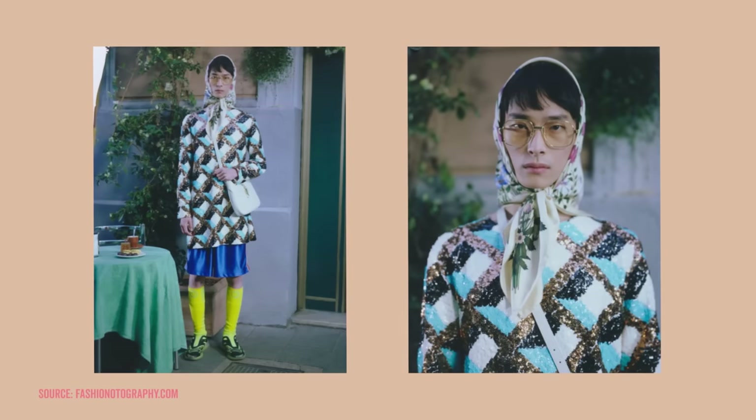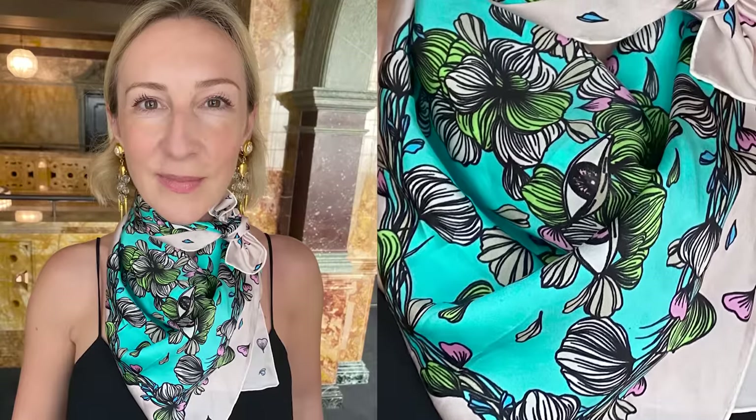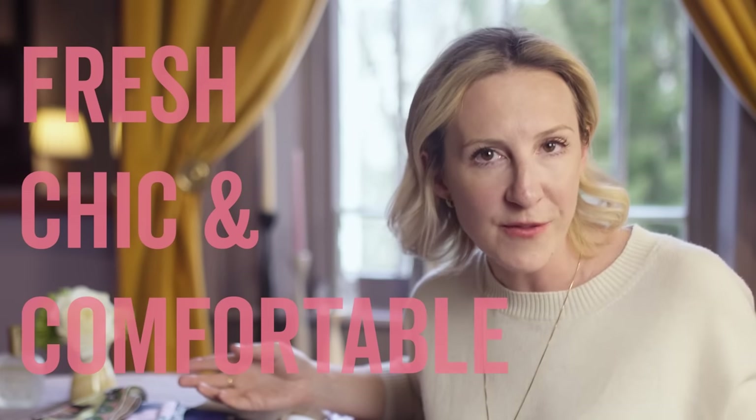Silk scarves are a classic for a reason, especially for modern midlife women. No longer the preserve of the queen, though her headscarf style has recently been adopted by Alessandro Michele, the creative director of Gucci. Silk scarves cast a flattering glow on the face with the luminescence of the silk and are a great way to update black outfits, as well as a way of dipping your toe into colour or print. They add a hint of luxury and a little pizzazz to everyday outfits so you look and feel effortlessly fresh, chic, comfortable and polished without really having tried.